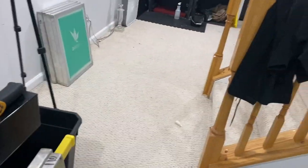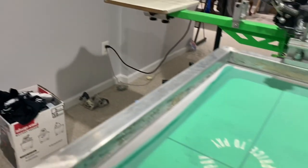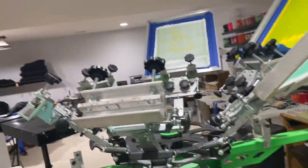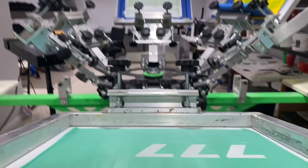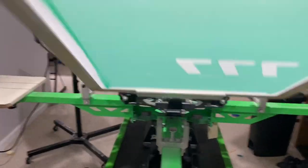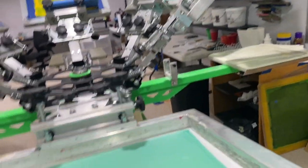A couple hours later — I got the screens remade. I literally washed them out, reclaimed them, and burned them again. Luckily I had three screens. But I noticed the same issue going on — if you look closely, you can see that. I don't know what that is — some dried-up emulsion. For some reason it keeps happening. Let's see if it happens on this screen. This screen looks pretty good. I see something right there but I don't think that's gonna be an issue. And this one is squeaky clean, so let's see what happens.